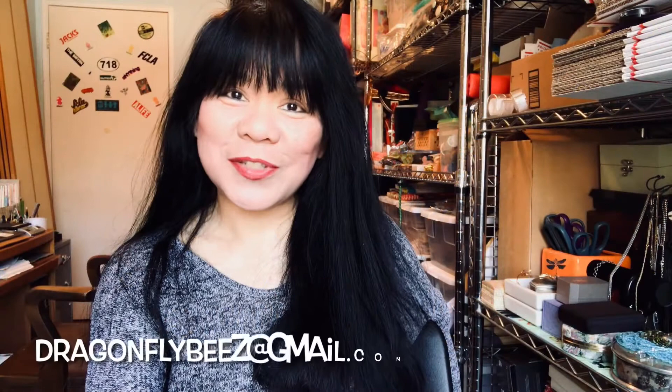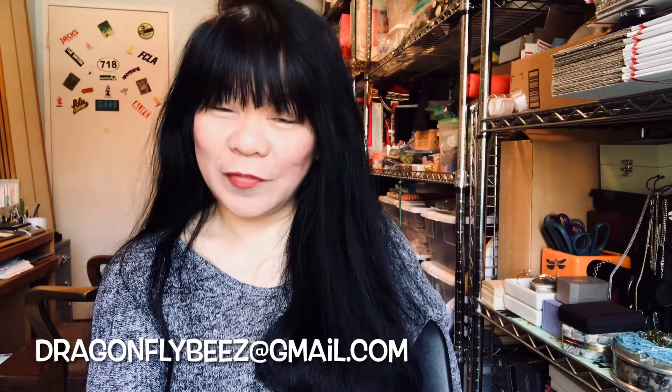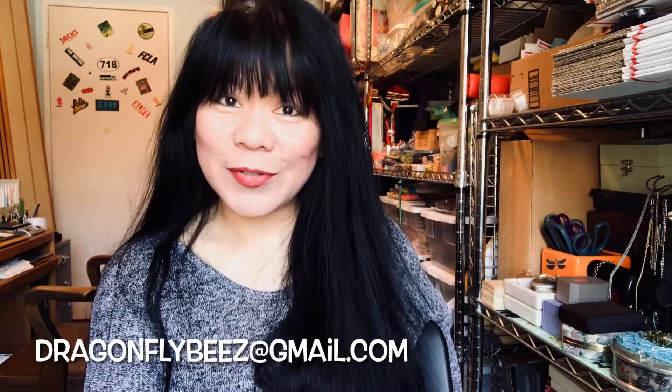Hey everyone, it's Susie with Dragonfly Bees. I'm an online reseller primarily in jewelry. If you're new to my channel, I share and showcase my experiences sourcing inventory — through unboxings of jewelry mystery lots, grab bags, jewelry jars, maybe thrift shop hauls. Most importantly, it's about having fun finding treasures and learning together. If this interests you, stick around.